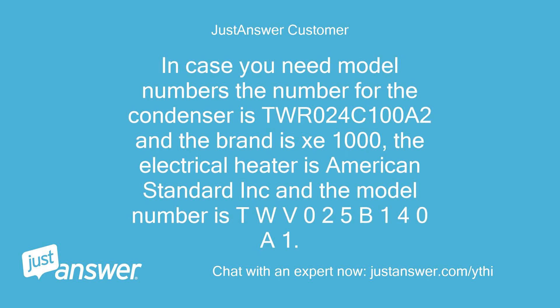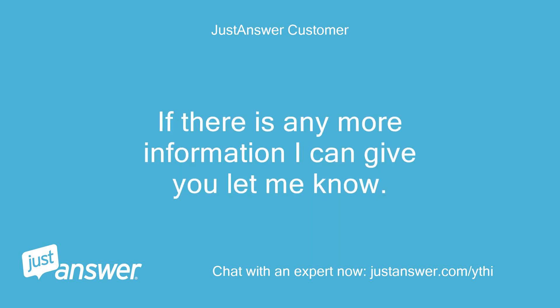In case you need model numbers, the number for the condenser is TWR024C100A2 and the brand is Z1000. The electrical heater is American Standard Inc. and the model number is TWV025V140A1. If there is any more information I can give you, let me know.